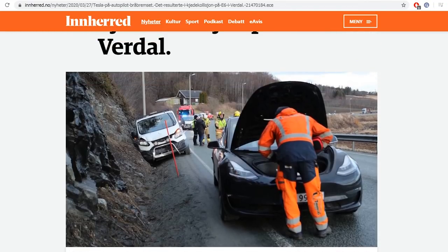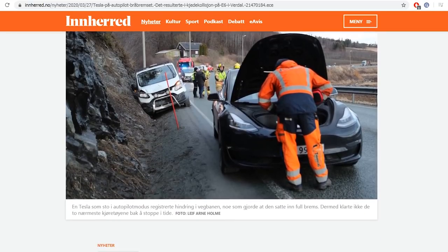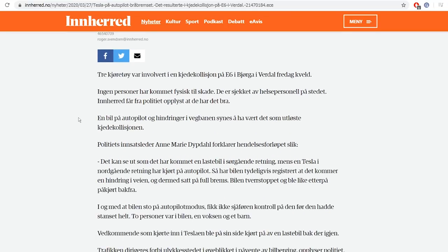And then of course we blame the Tesla — yes, the Tesla for braking when it shouldn't. It should behave like most other EVs. And the last one we should blame is the news — the journalist, Roger M. Svendsen — because this can't be right.